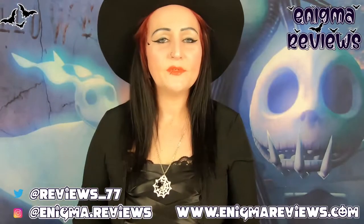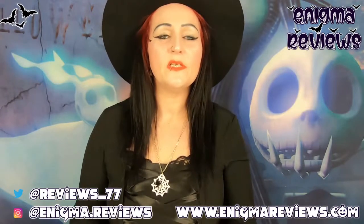Hi guys and welcome to Enigma Review. Today I'm going to be doing a small independent business, one that I've been wanting to try for the longest time. I finally got the chance to grab it, and it came super super fast.